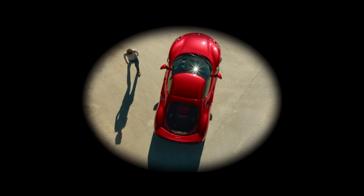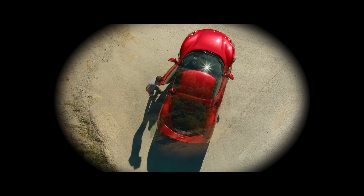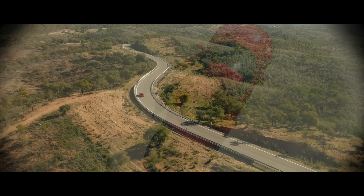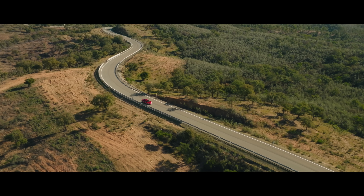A new Ferrari 296 GTB and some warm Andalusian roads, because we could all do with a few moments of escapism.